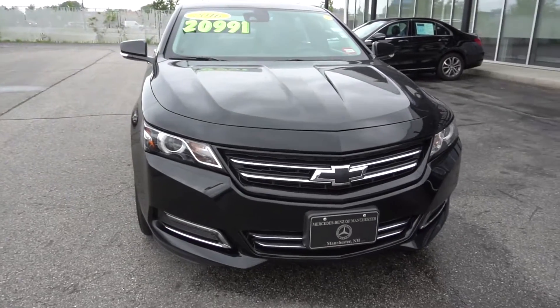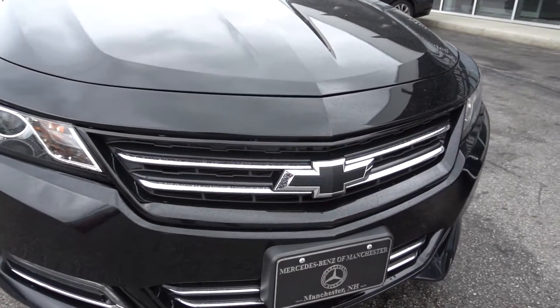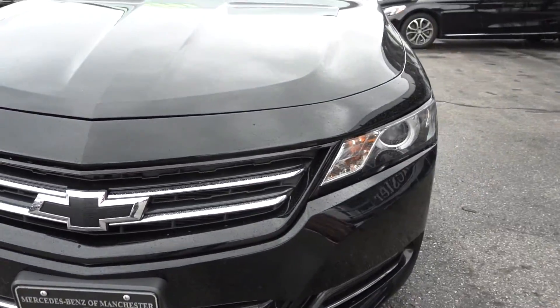I don't see any dents or dings. This car is in perfect condition as far as I can tell. It's beautiful, very sporty.